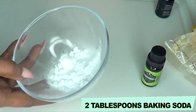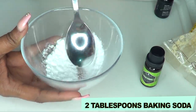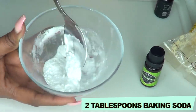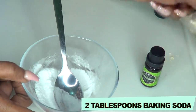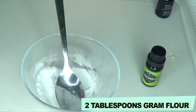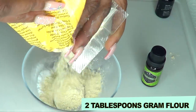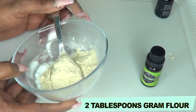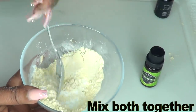In my bowl I have two tablespoons of baking soda. Make sure to crush it to get rid of any lumps. I'm going to mix the dry ingredients together first, so next I'm reaching for my gram flour — about two tablespoons of gram flour in this recipe — and I'm blending the baking soda and gram flour together.